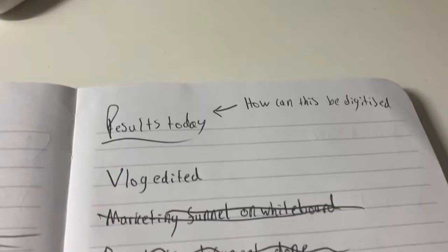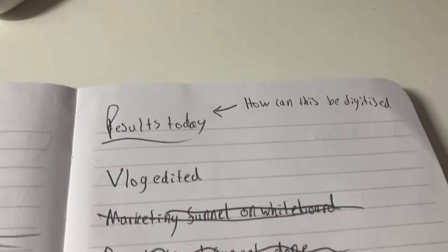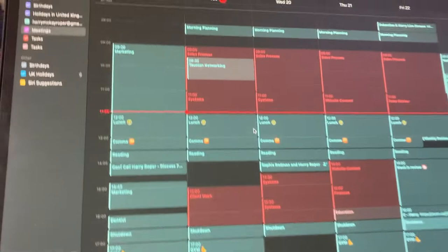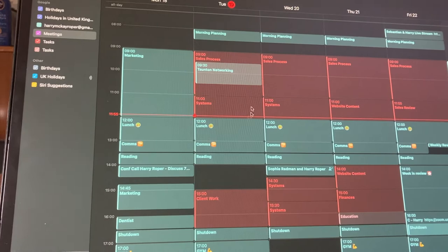Sometimes I get so stuck into work that I forget to record stuff, but I wanted to show you something cool I've come up with this morning. The main thing is that I've been focusing on rephrasing the things that I want to get done as results today. So by the end of today, what are the results that I want? Looking at my calendar, I need to figure out what is the one or two things that I want to make sure I get done by the end of the day, meaning that I've had a really good day.